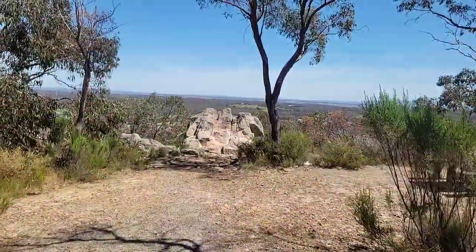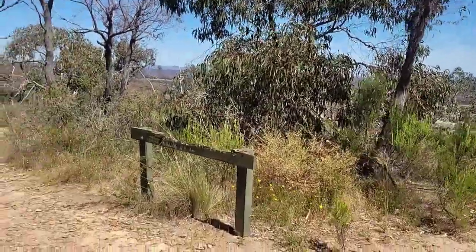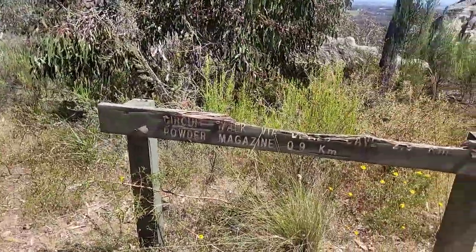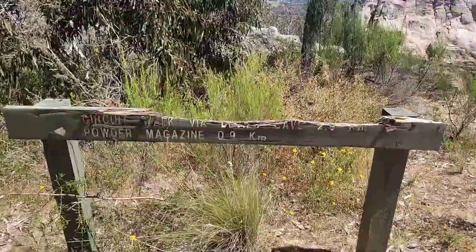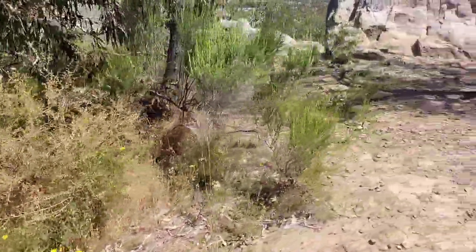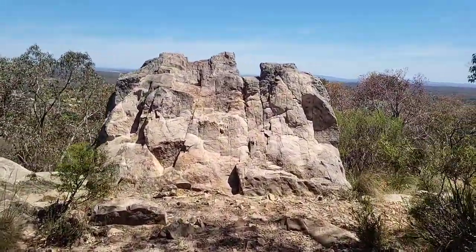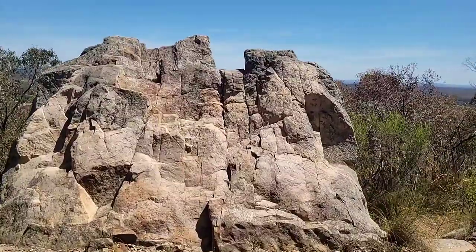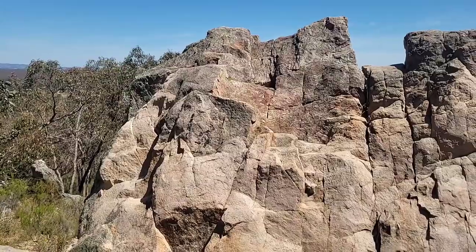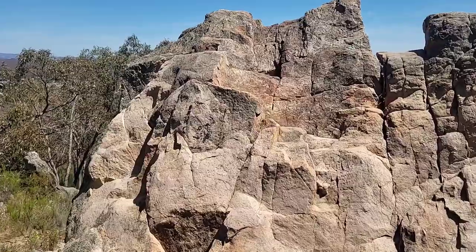Here we have the lookout. We've got a walking track of 2.9 kilometers, and here we have some outcrop of the E4 sandstone.